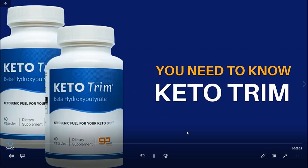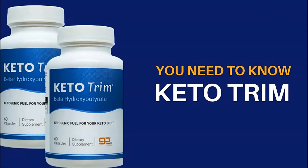Hi everyone, my name is Carol Sanchez and this is my honest review about Keto Trim. I want to tell you everything you need to know about Keto Trim before actually buying the product. I also have two really important alerts, so pay close attention to what I have to tell you, so let's go.